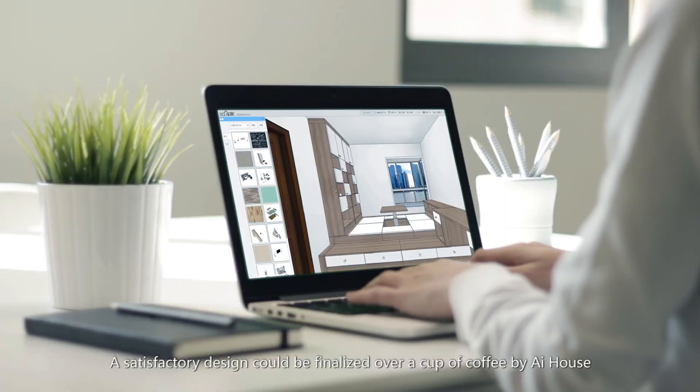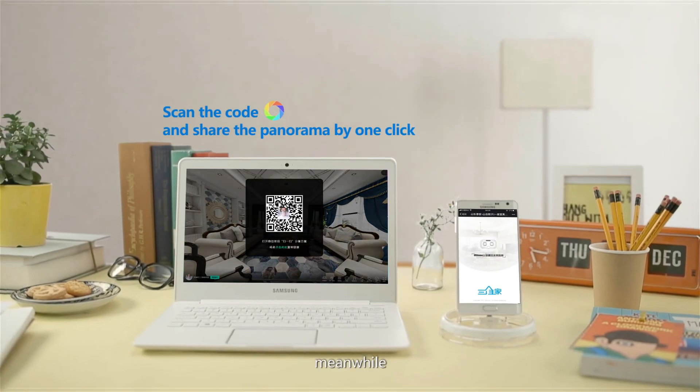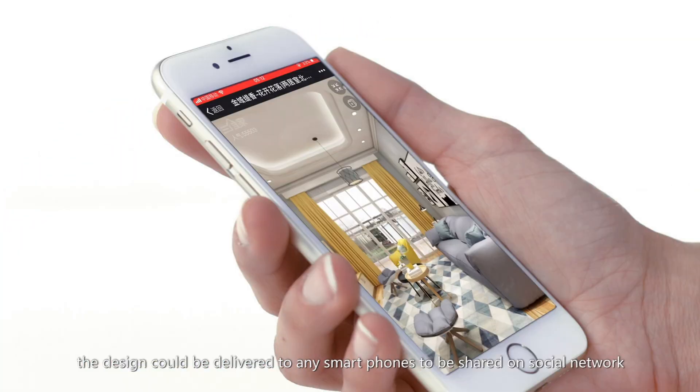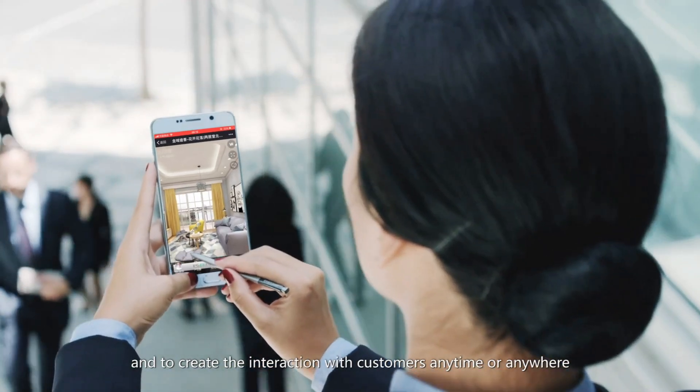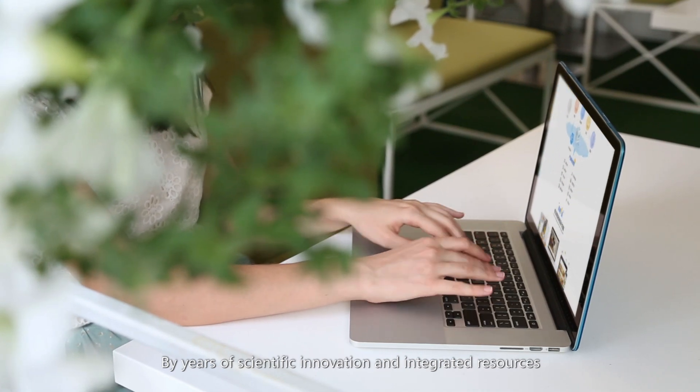A satisfactory design could be finalized over a cup of coffee by AI House. Meanwhile, the design could be delivered to any smartphones to be shared on social networks, and to create the interaction with customers anytime or anywhere.